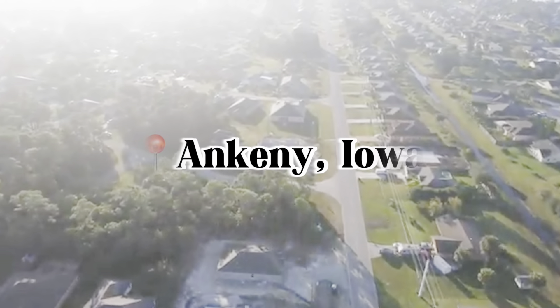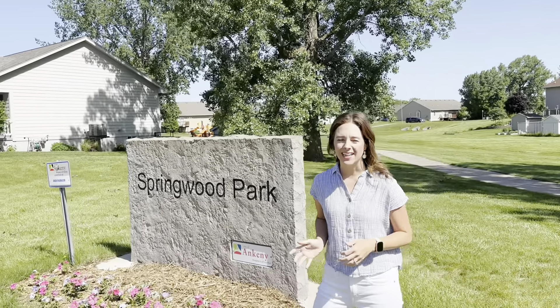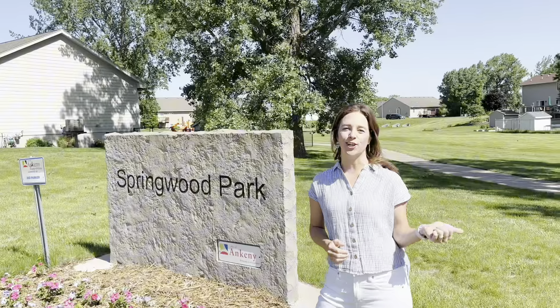If you're looking for a home in Ankeny for under $325,000 in a great location, this may be the one for you. I'm here today at Springwood Park in Southeast Ankeny, and your next home could be just down the street.